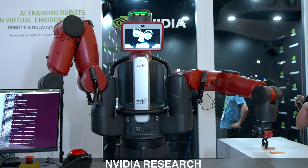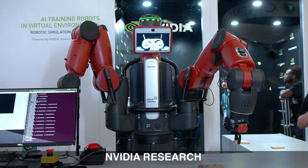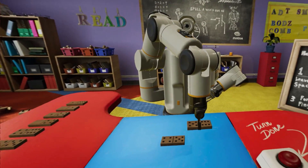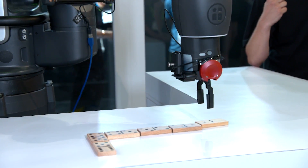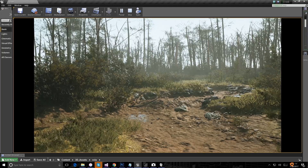Isaac is a robot simulator that's using virtual reality to train robots in VR. You can continually train the robot and then take this artificial intelligence neural network out of the virtual robot and put it into the real world. We're showing that here with our robot both in VR and in the physical world.